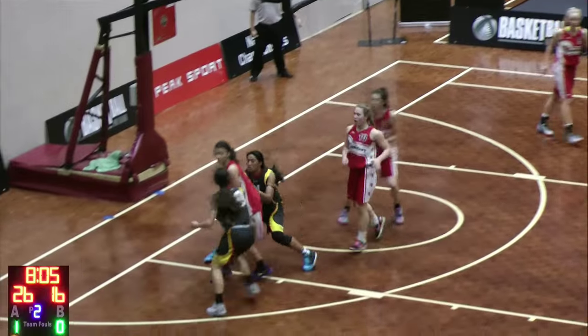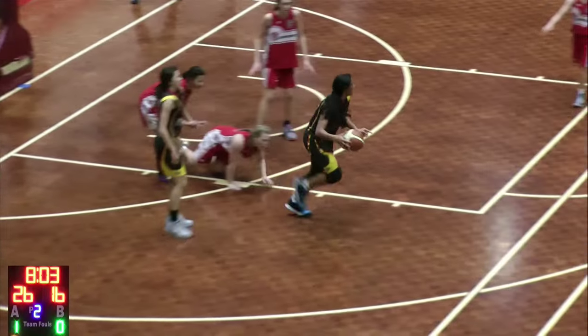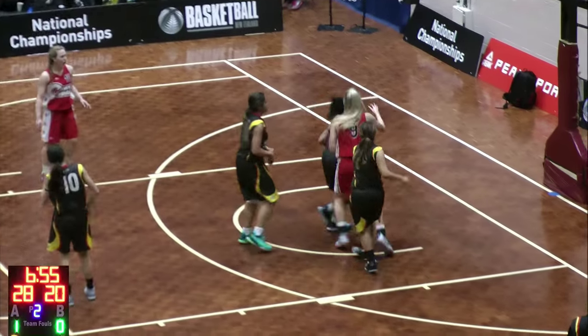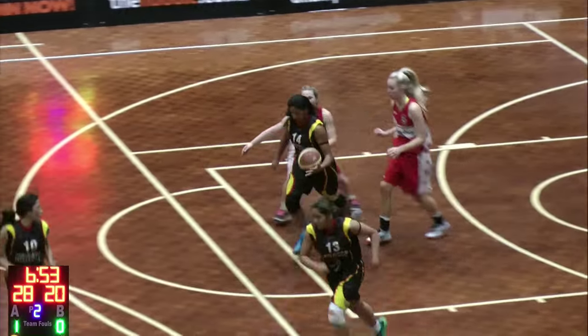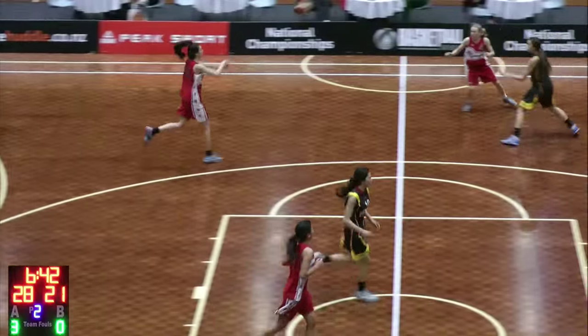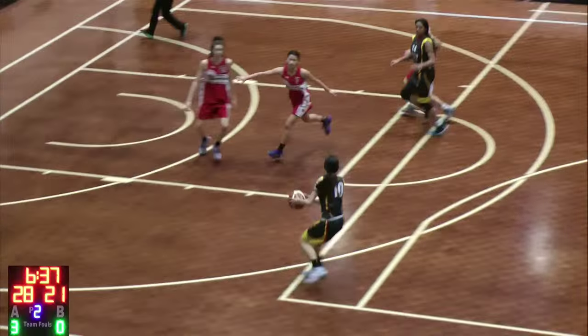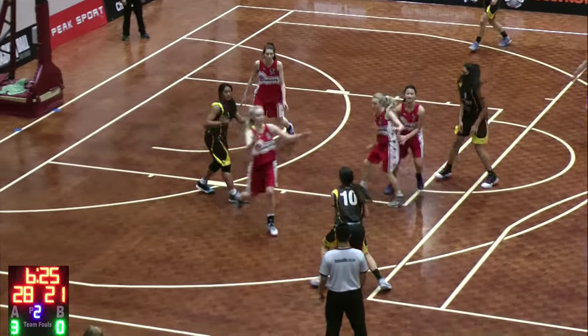Quick shot, no rebounders. That'll be a foul. Clean strips it. Changes direction. Great steal — corner, you can all see that. Reading the offense, kicks it out. Post-up, post-up action.